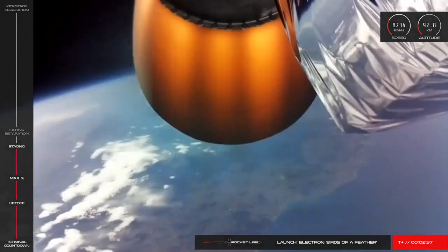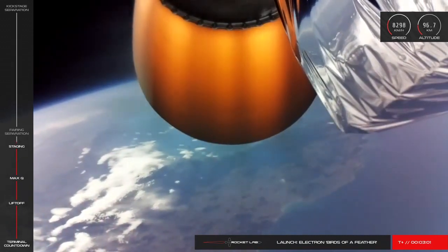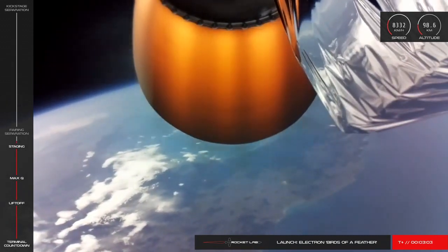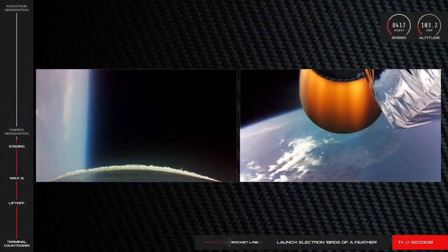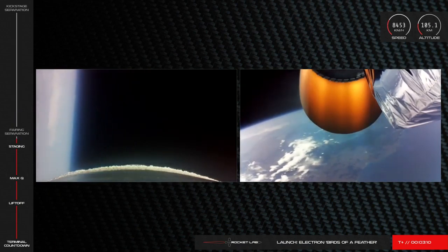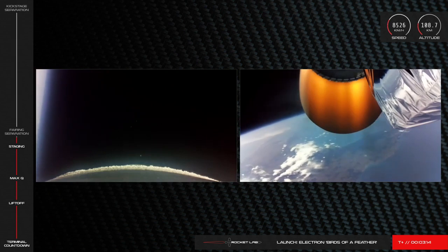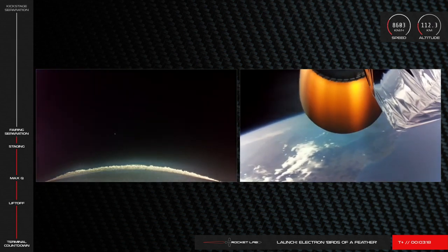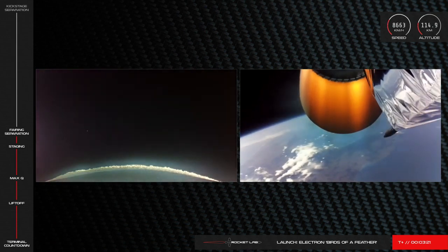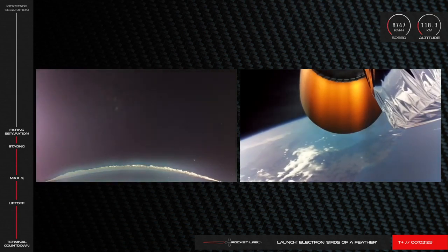There you have it. We've had successful MECO and Electron's first and second stages have separated cleanly. In the screen on your left, you'll see the first stage begin its descent. We'll leave this camera out for as long as we have it for you, but we do expect it to cut out. And we should see jettison of Electron's fairing very shortly. Separating fairing. And there it is on your screen — the fairing has separated, clearing the way for payload deployment.